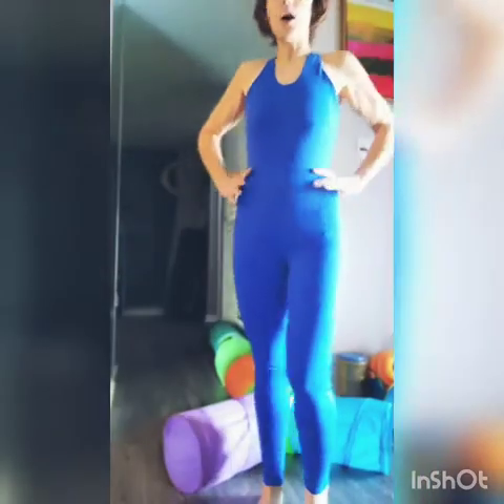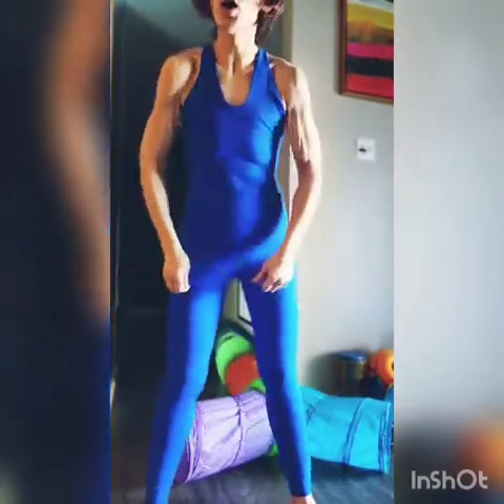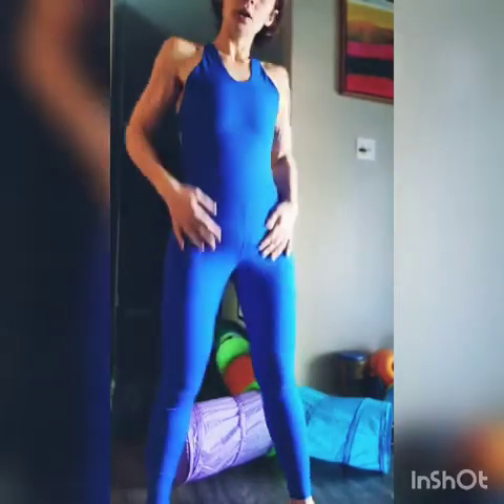This is the Off the Pole jumpsuit, royal blue, size medium. Looks good, feels good. Braless, underwear lines. But I definitely could have squeezed into a small. Y'all know how Off the Pole sizing is — you could really go either way. I regularly wear a medium, I could easily go into a small, or if they were out of mediums I could get a large and it would be comfortable, but eventually it would get kind of loose. But this is the medium.